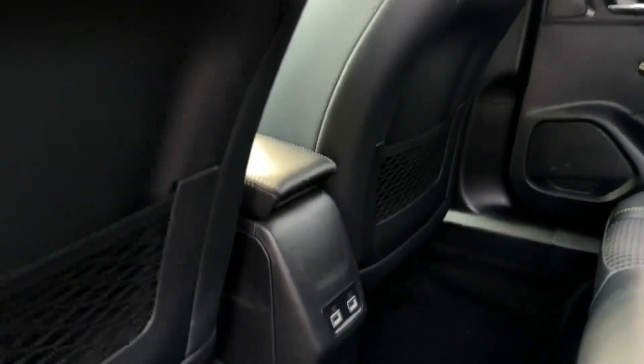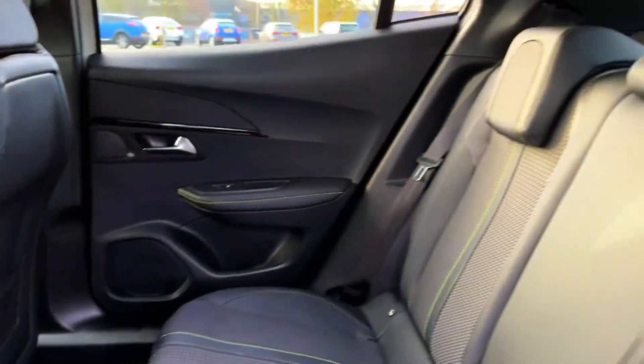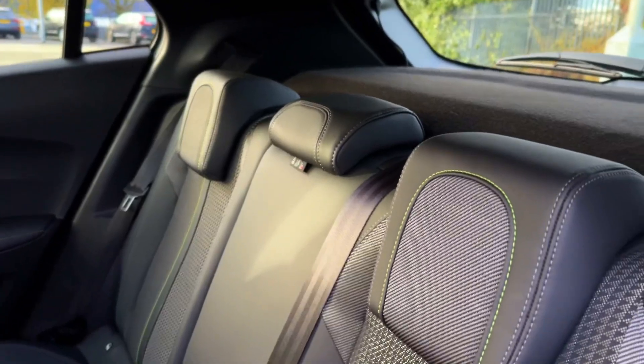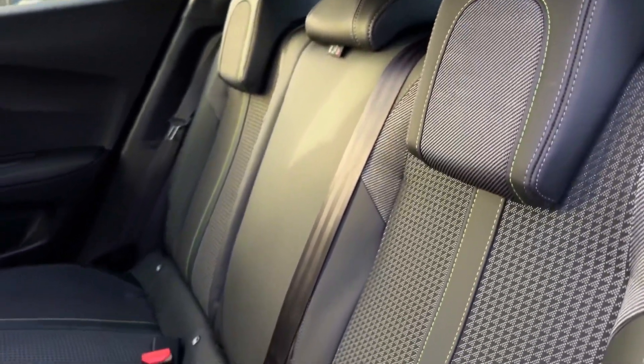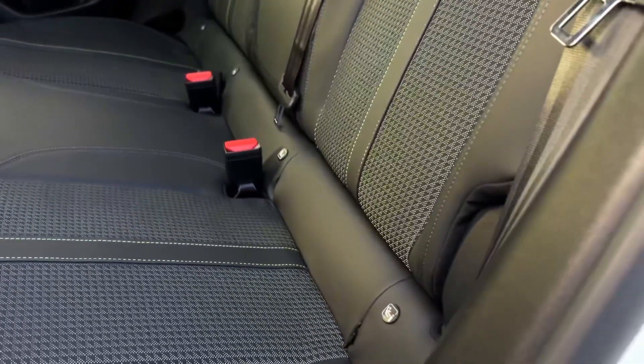Taking a look at the rear seating, you have two USB charging ports in the centre with storage pockets in the backs of the front seats. You've also got the lovely Isabella seat trim with cloth and leather upholstery, lime stitch detailing, and ISOFIX mounting points.